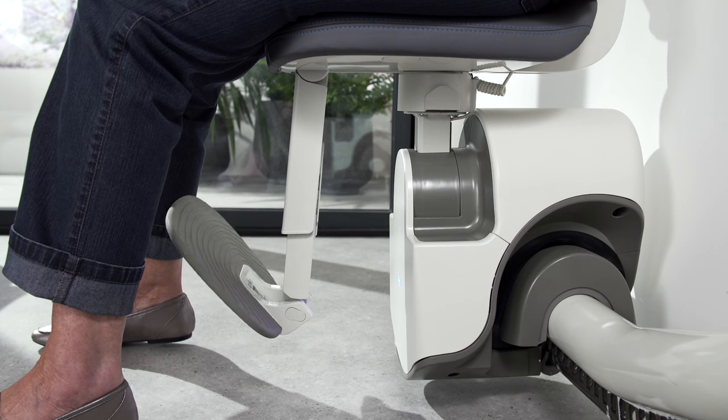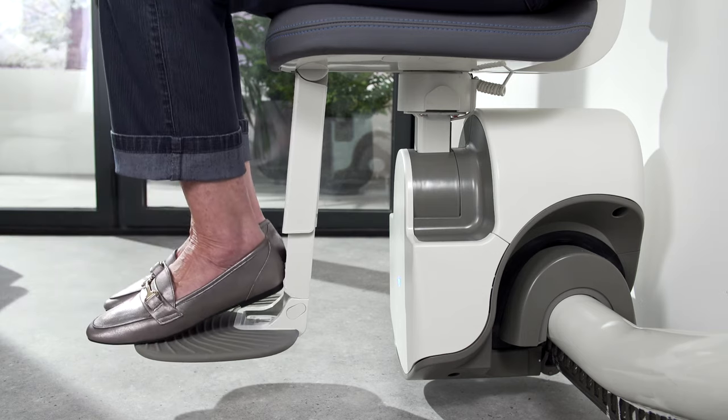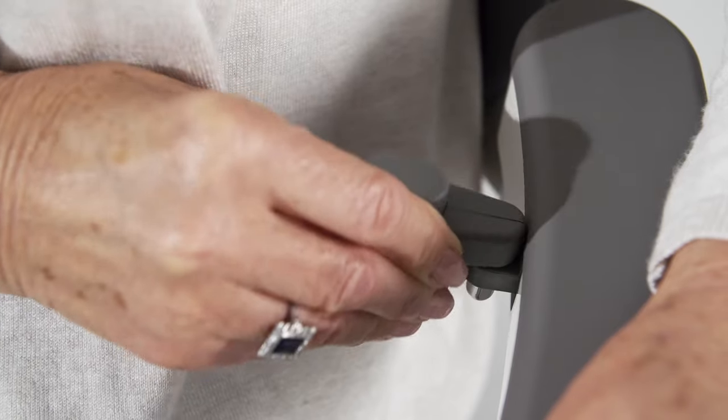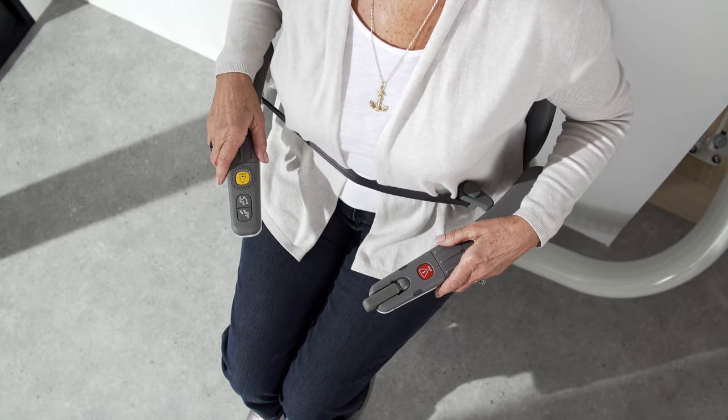Find your feet with a height adjustable automatic footrest. The ergonomically designed seatbelt enables effortless one-handed operation and the curved armrests embrace you for extra comfort and safety.